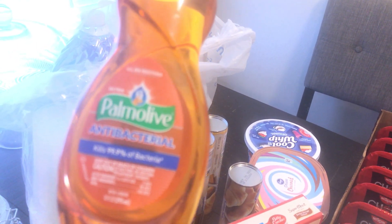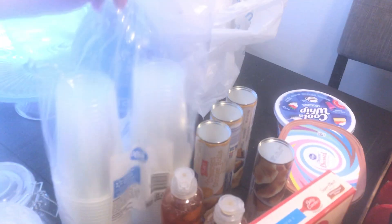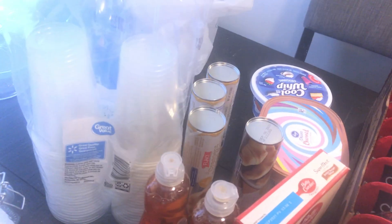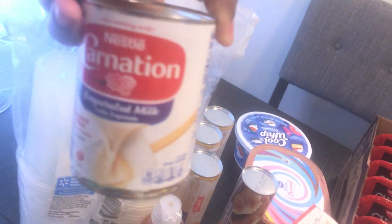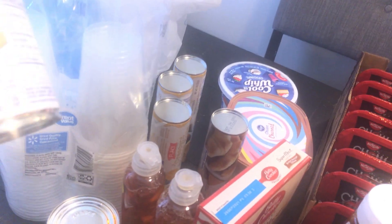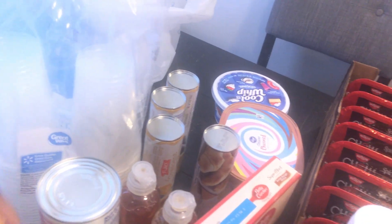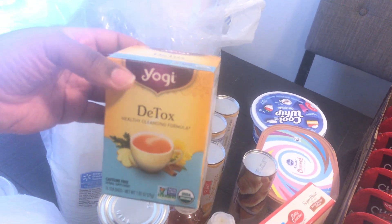I feel like if it ain't broke, don't fix it, so I just leave it alone. I use Dawn every once in a blue moon. I got some plastic cups. I got some Carnation milk — I love to keep Carnation milk on hand. I'm gonna be using one of these cans to make my cornbread today for Sunday dinner. I got a bell pepper for my meatloaf and some detox tea — I love tea and love to keep a lot of different teas on hand.